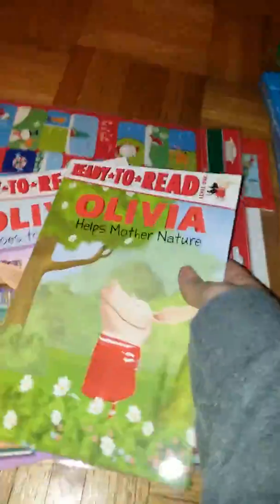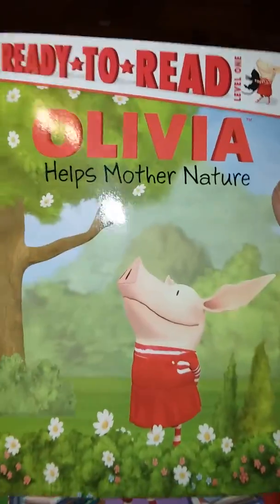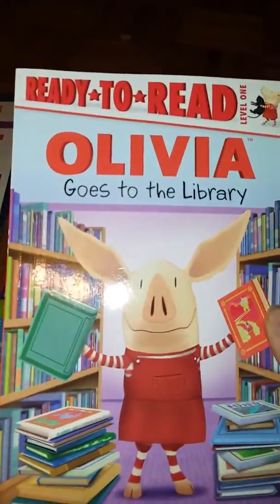I got these two ready-to-read books. This one is Olivia Helps Mother Nature and this one is Olivia Goes to the Library.